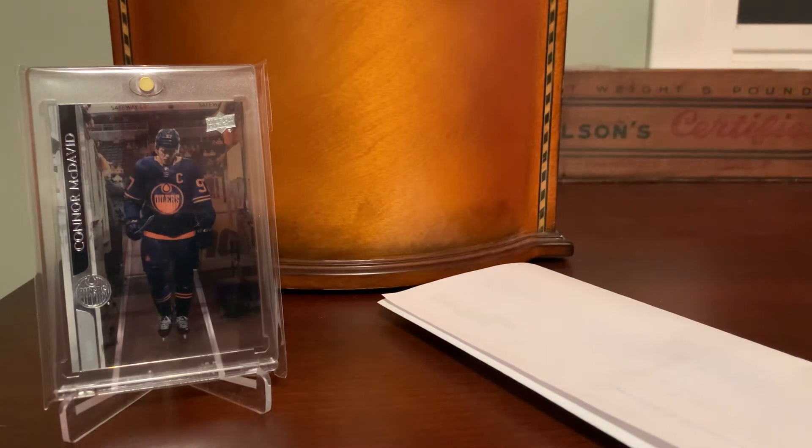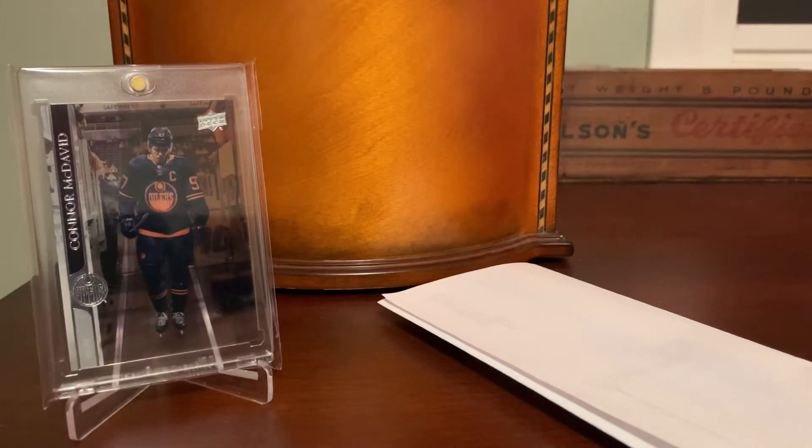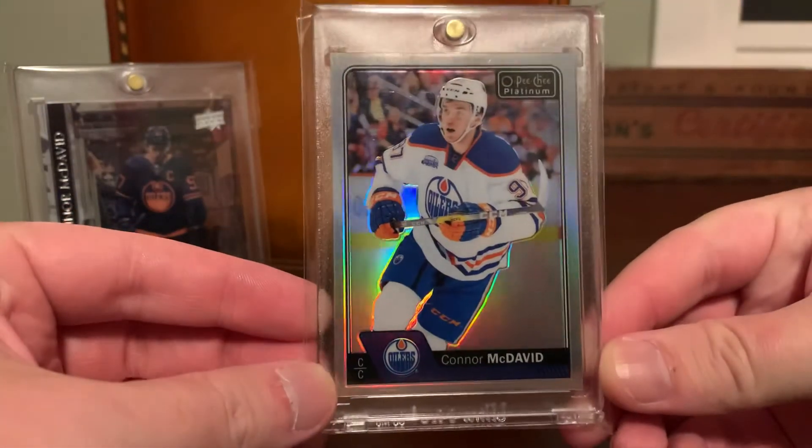The other card, which I'm even more proud of, is one where I felt like I needed to send the seller a thank-you note. I absolutely stole this McDavid off of Sport Lots. I bought this in the month of November — so it's not like this was cheap because I got it three years ago before he was doing what he's been doing. This was a very recent pickup that arrived only a few days ago as of the time I'm recording this video.